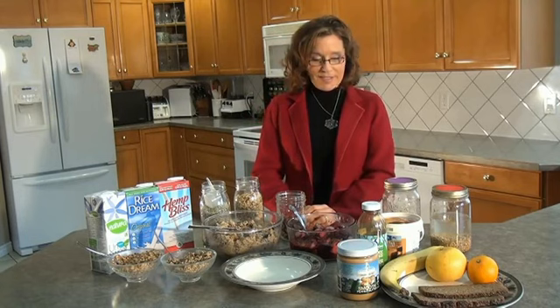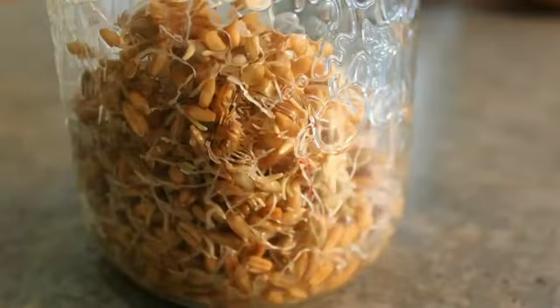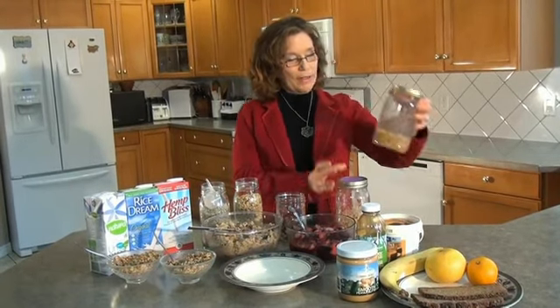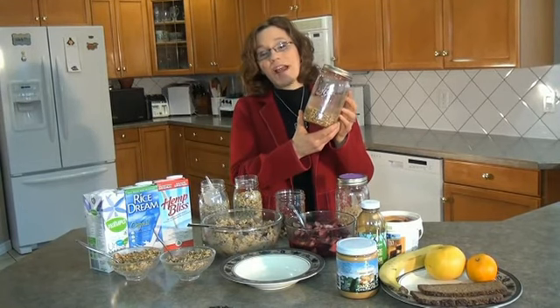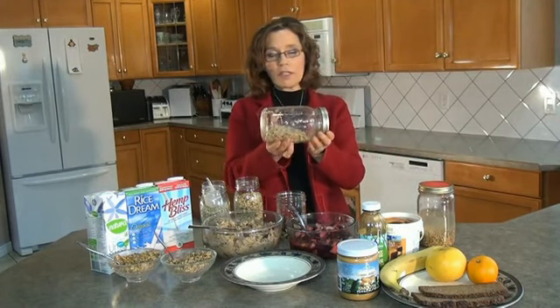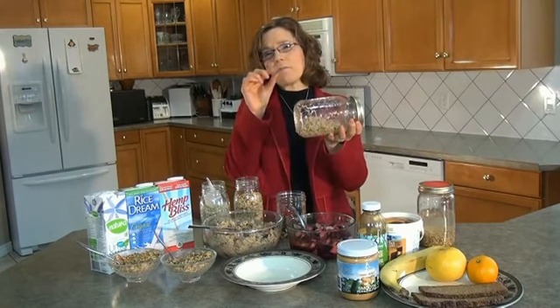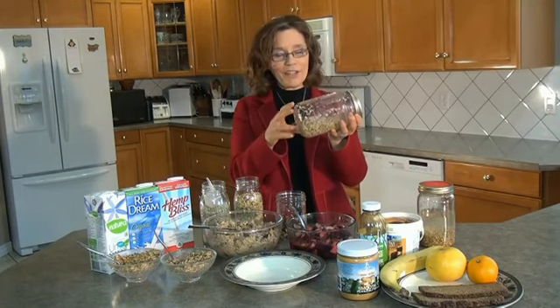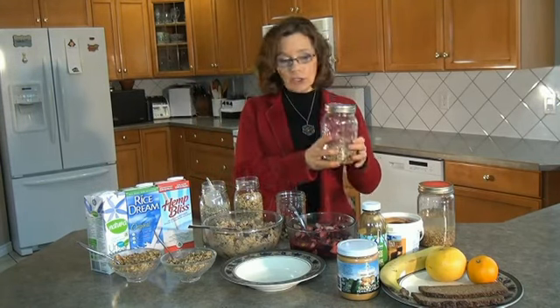My favorite breakfast is cereal. I don't buy the boxed, puffed or flaked cereals — I tend to sprout grains, like kamut and spelt. Sprouting just involves taking about a half a cup of grains, soaking them overnight, then draining the water and turning the jar on its side onto a little saucer. Your sprouts just need to be barely out, maybe a quarter of an inch. To prevent them from growing too much longer, you can slow the sprouting process by putting the jar in the fridge.